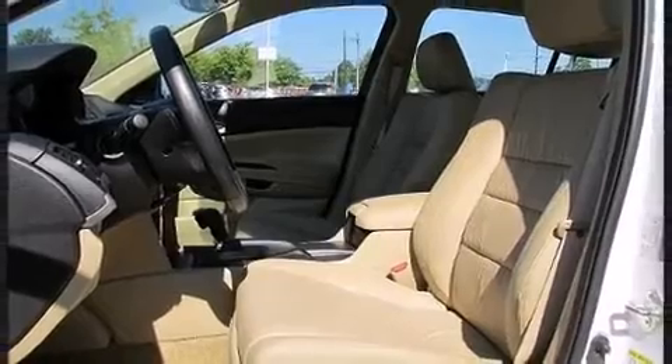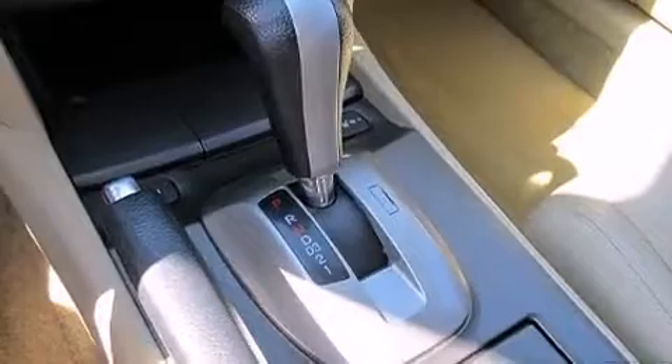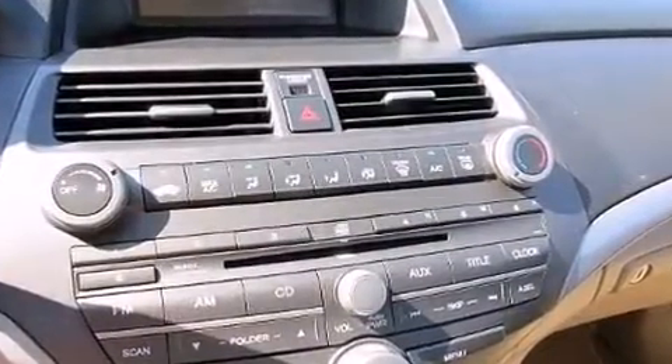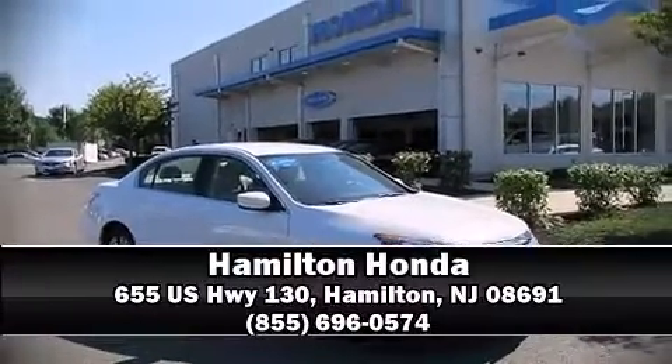This vehicle has achieved certified pre-owned status by passing Honda's comprehensive certification process, including an exhaustive 150-point inspection. We'd also be happy to help you arrange financing for your vehicle. Stop by our dealership or give us a call for more information.